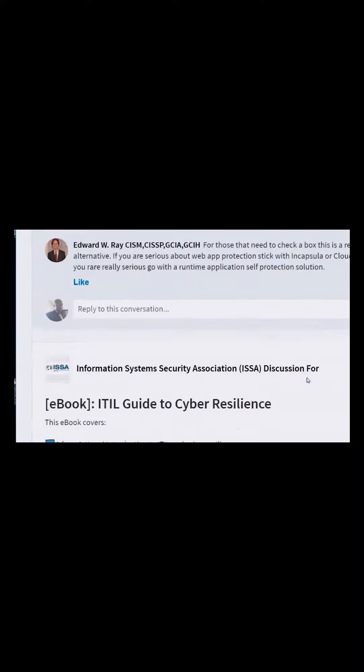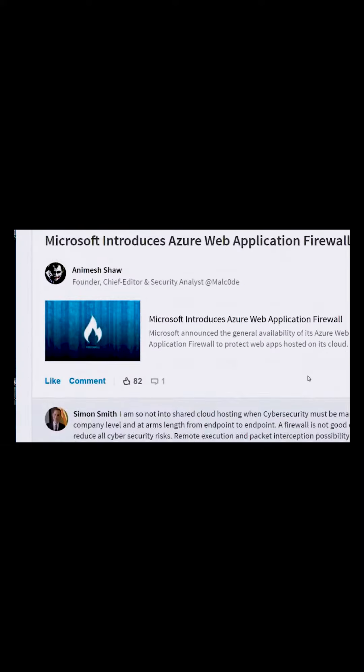The reason why you want to use LinkedIn is because it is currently the top job site — it's extremely effective. You want to join as many groups as you can.